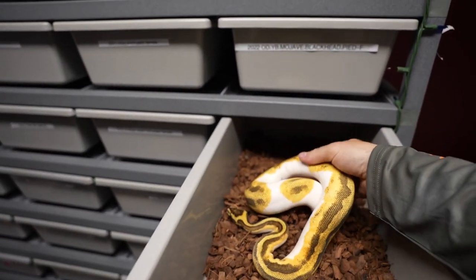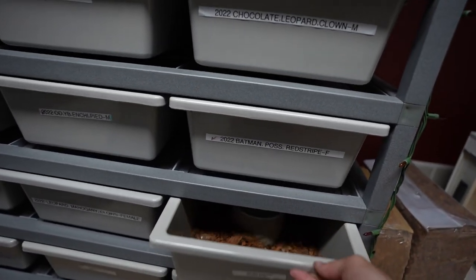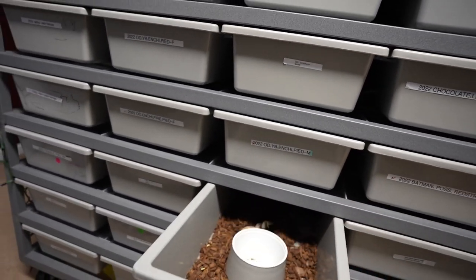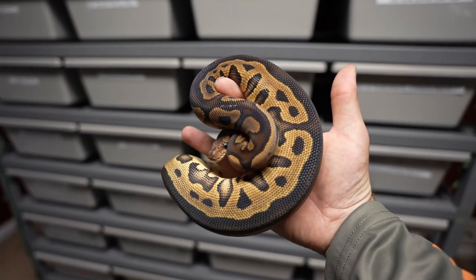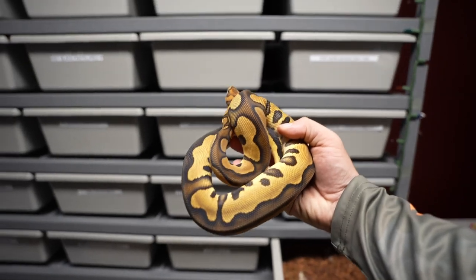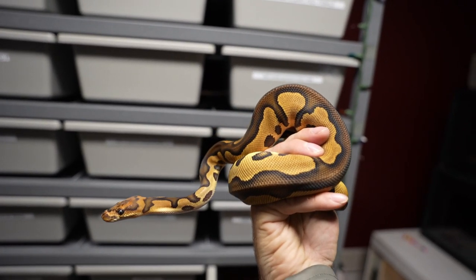We've got big girls like this black pastel pied — she's not doing anything, she's been paired up with the mahogany pied and they don't want to do anything. Then we've got this fire enchi clown, she's big too and she's been locking up constantly since November with nothing happening. We've got a leopard mahogany clown from Justin — beautiful snake, really liking the mahogany stuff, really dark snakes that look phenomenal. Super excited to see how this one grows and I'm probably going to put her to this chocolate leopard clown from Rice Reptiles — pretty snake.